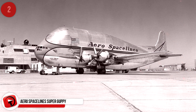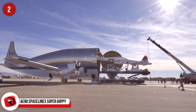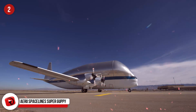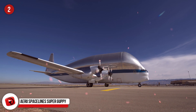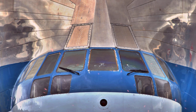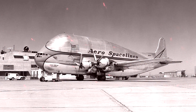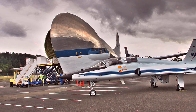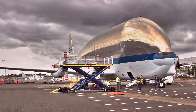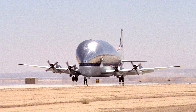Aero Spacelines Super Guppy. This is probably the plane on the list that looks like it has the least chance of making it airborne — but it did. The thing literally looked like a giant guppy cruising through the skies. It was a huge wide-body cargo plane that carried basically anything oversized. The Super Guppy wasn't the first of the guppy line — the Pregnant Guppy came first, and there was also a Mini Guppy. The first Super Guppy was made from a C-97J Turbo Stratofreighter fuselage, which was basically a militarized Boeing 377 Stratocruiser.